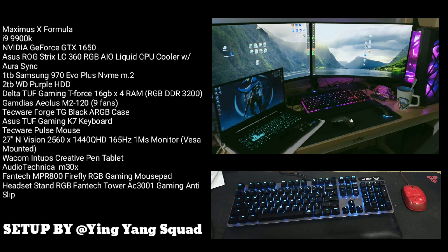For her PC setup, she uses a Maximus X-Formula and Intel i9-9900K. For her keyboard, she uses an Asus TUF Gaming K7 keyboard with a Techware Pulse mouse. I have to say this setup is really cool. I just wish she had a bigger table to work properly, but it's amazing — it's expensive. I hope next time I can see it at night because all PC gaming setups are always cooler at night.